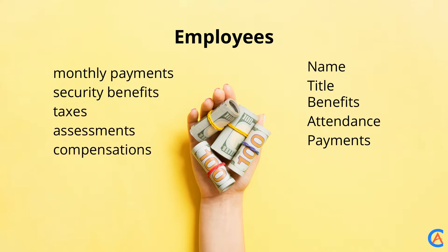It requires some important data such as the employee's name, benefits, title, attendance, and payment structures, etc.